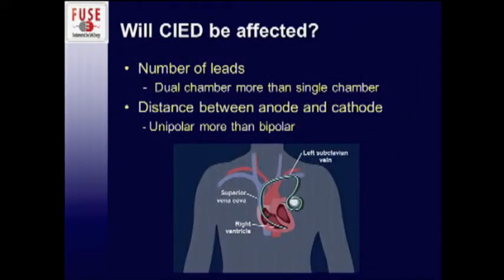Another way to determine the likelihood of your cardiac device being affected is the number of leads — simply having more than one wire in the chest makes it more likely to pick up a signal. The distance between the anode and cathode also matters. Bipolar leads are better because both anode and cathode are on the lead and close together, like a bipolar cautery. For unipolar leads, the anode is actually the pacemaker box, giving you a much longer lead to pick up signal.